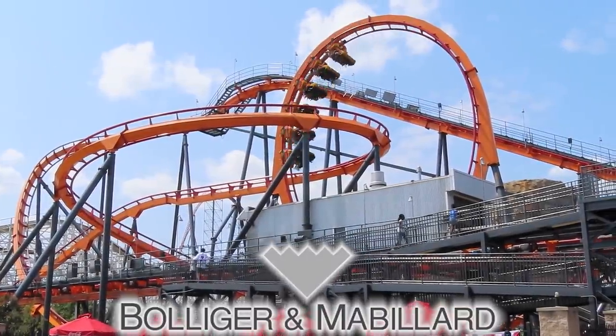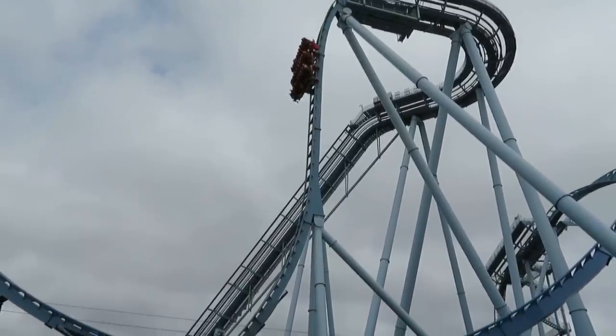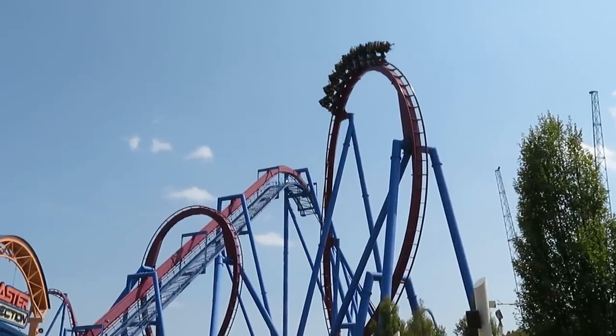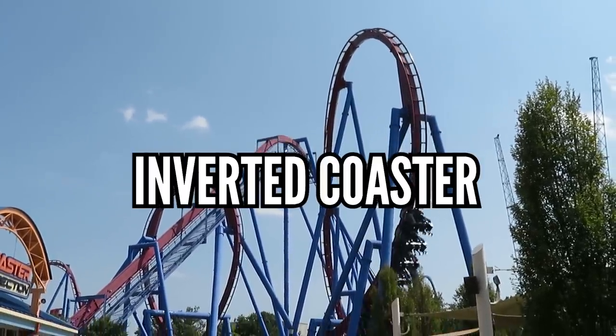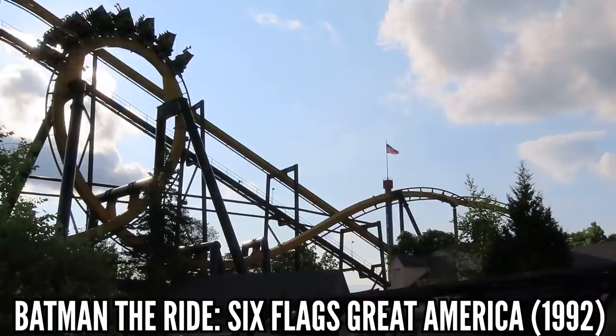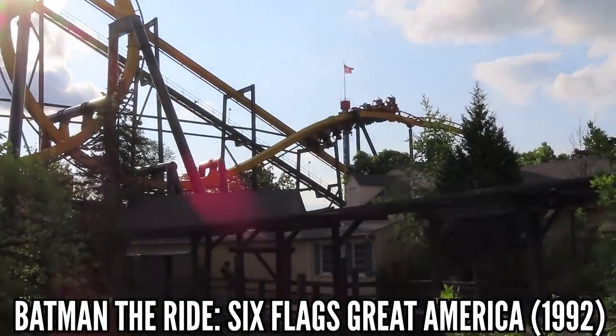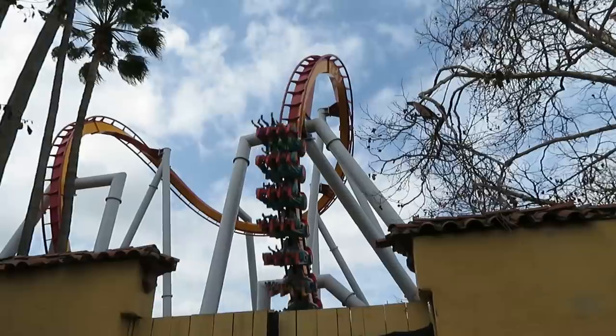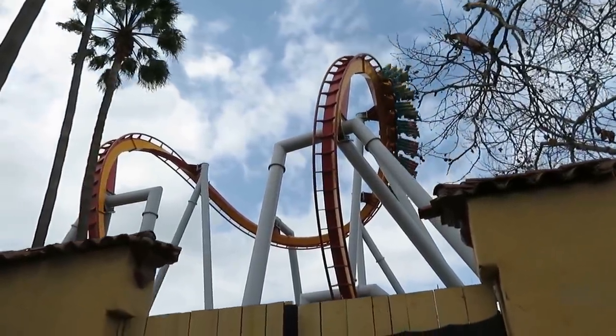B&M has brought us a lot over its 30-plus years. One of the big ones was the dive coaster and the spring-loaded wheels that allowed for a true vertical drop. But there's no doubt that B&M's best contribution was the inverted coaster. This debuted as Batman the Ride at Six Flags Great America in 1992, doing what other manufacturers thought was impossible — flipping a coaster upside down. Vekoma, Intamin, and others have replicated this, and for about 10 years everyone seemed to buy a B&M invert.